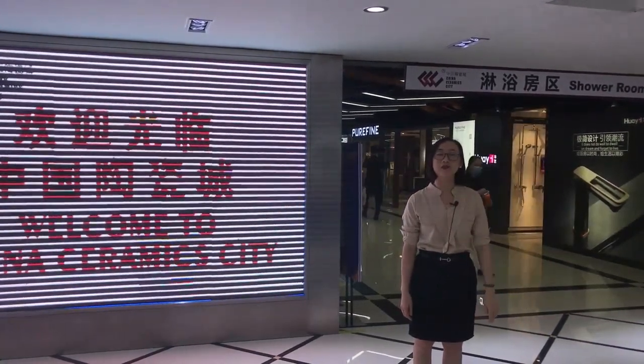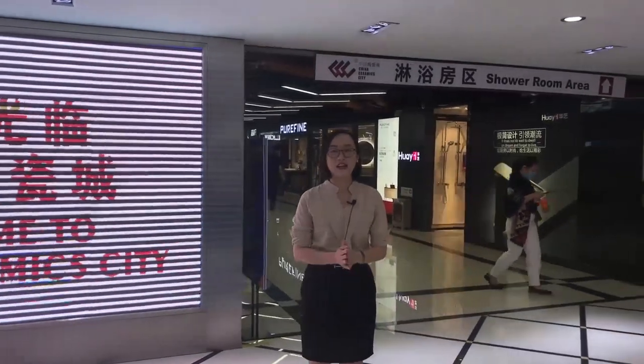Hello everyone, I'm Mandy. Good afternoon. Welcome to China Ceramic City Life Show.